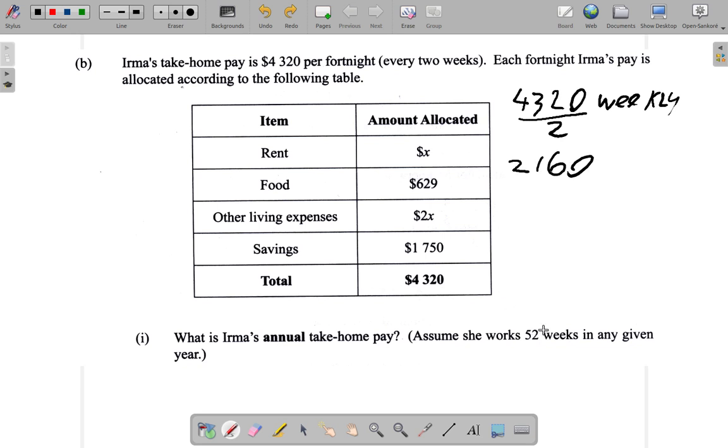Now, 52 weeks are in one year, so you multiply $2,160 by 52. You can do it with a calculator, or you could just work it out by hand.